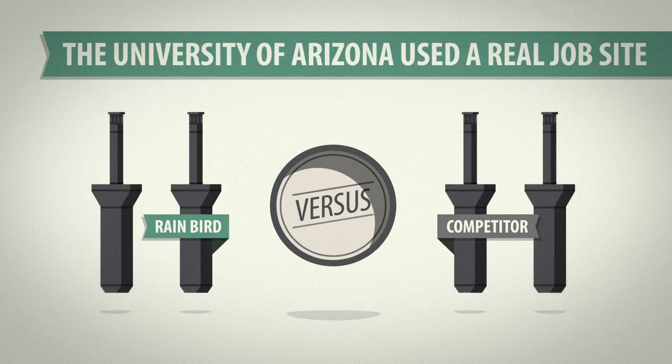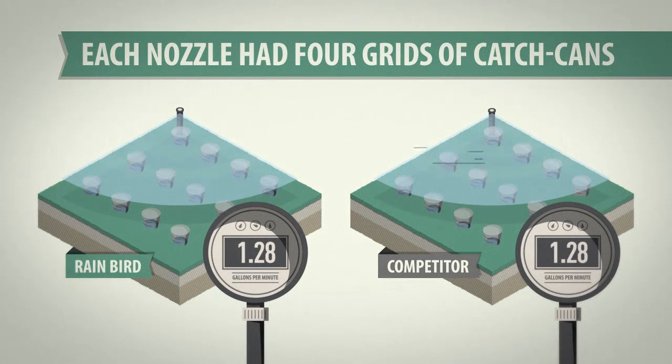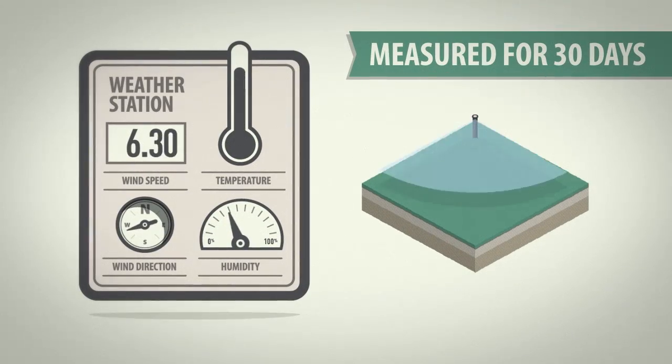They pitted Rain Bird's high-efficiency nozzles against competitive nozzles on a real job site. Each nozzle was given four 12-foot by 12-foot plots, with a grid of catch cans and a water meter to measure how much water was applied. For 30 days, a weather station measured key data points for each half-inch irrigation cycle.